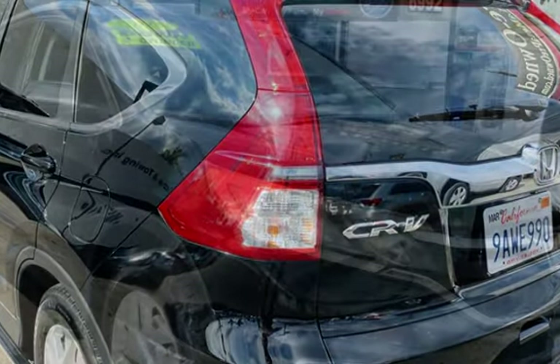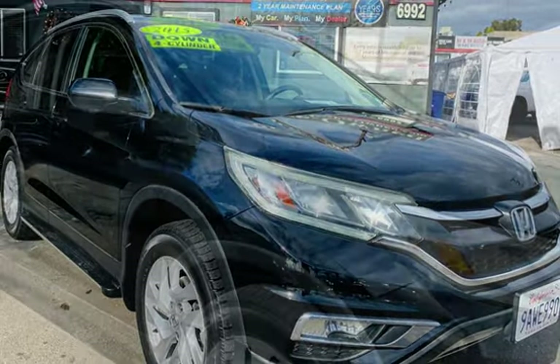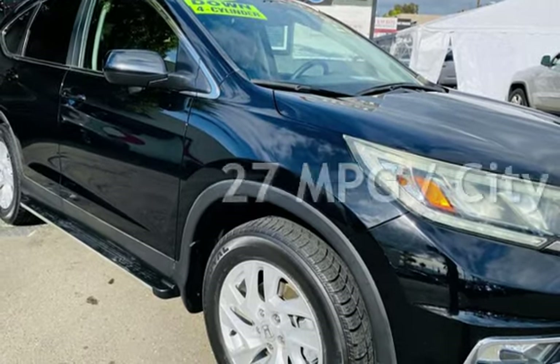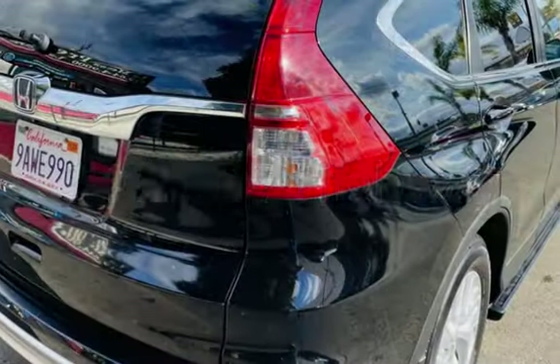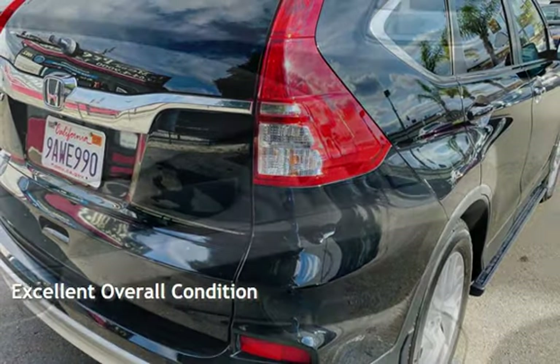This Honda has less than 98,000 miles on the odometer. Estimated fuel economy for this vehicle is 27 miles per gallon in the city and 34 miles per gallon on the highway. This vehicle is in excellent overall condition.